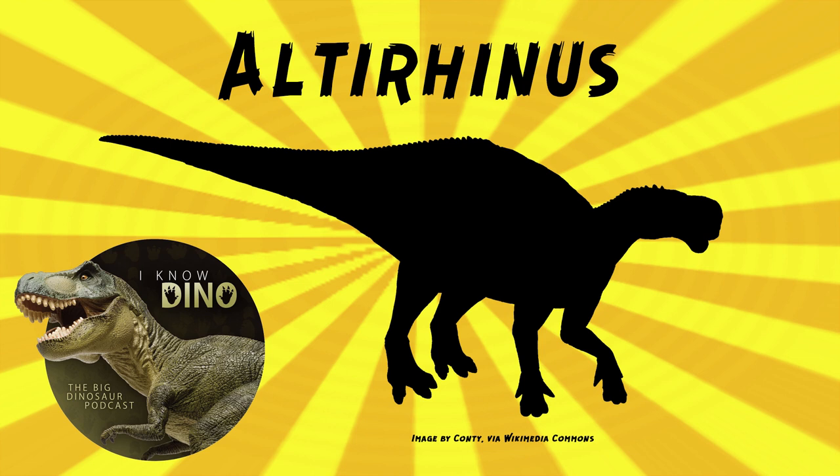It was an herbivore, and it had a wide mouth and a tall arch on the top of its snout, as well as a beak that could crop its food, and it had teeth to chew the food as well. Altarhinus had a wide snout, and that may have helped with grazing food on the ground. It had this gap between the beak and the back teeth — this is called diastema — so that it could crop the plants and chew at the same time.